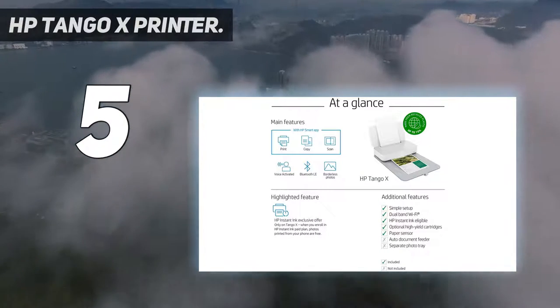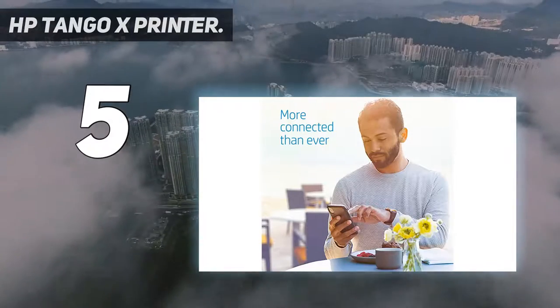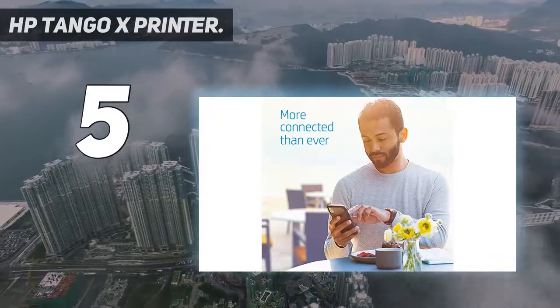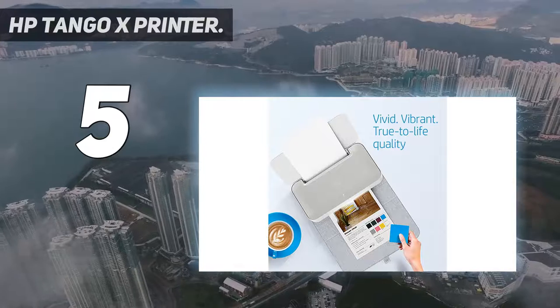Ink delivered to your home — get your first two months free when you enroll in HP Instant Ink, optional during printer setup. Plans start at $2.99 per month after the trial period, with shipping and recycling included.